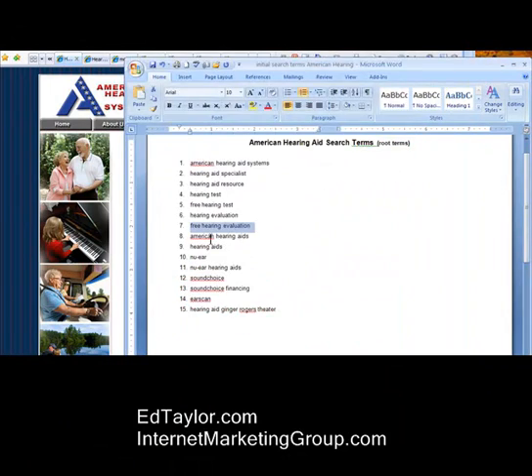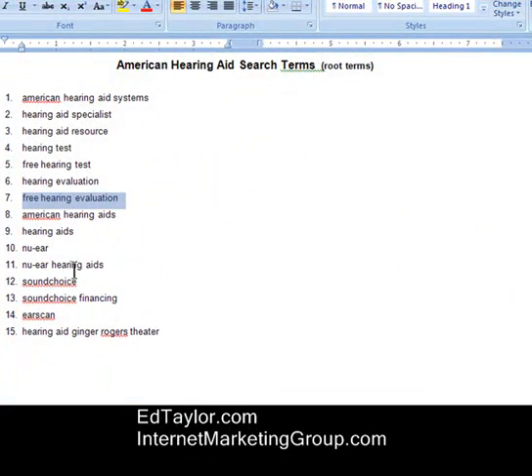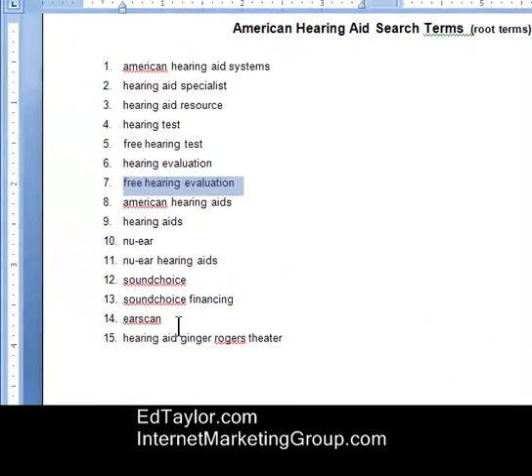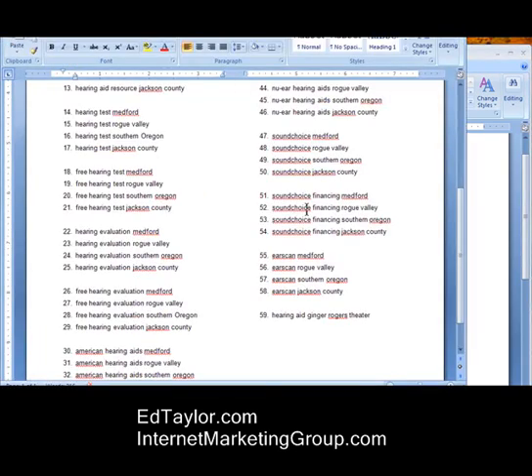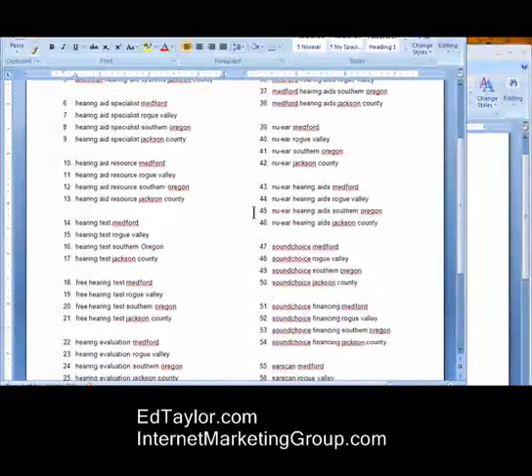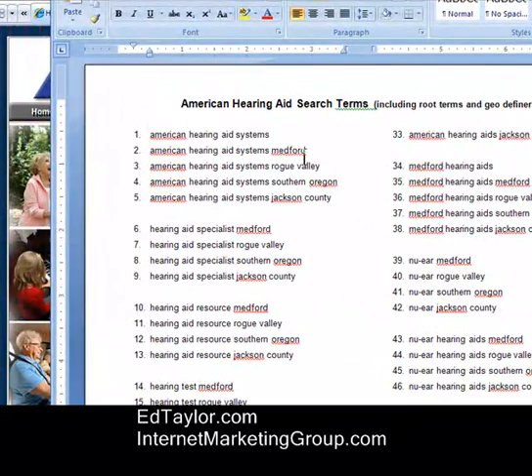After identifying a list of 14 search terms that were important — the last one being a local landmark, the Ginger Rogers Theater, that we thought people might search on — the next step was recognizing the geographic definers: Medford, Rogue Valley, Southern Oregon, and Jackson County. People within that area would modify their searches using one of these geographic definers.